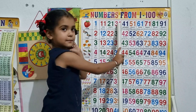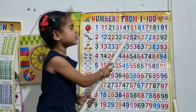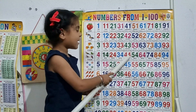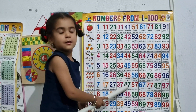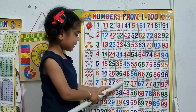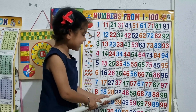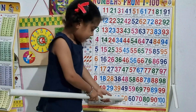Next: 41, 42, 43, 44, 45, 46, 47, 48, 49, 50.